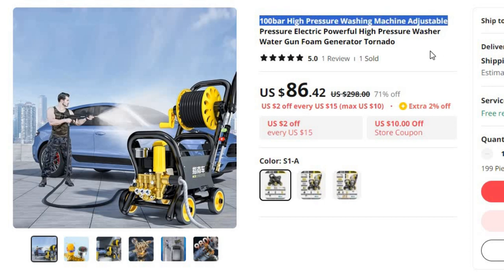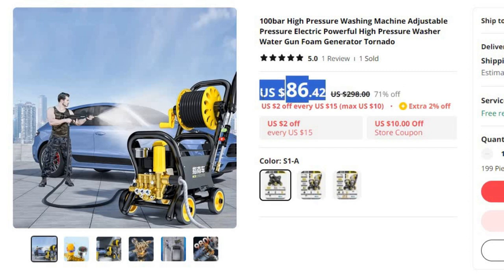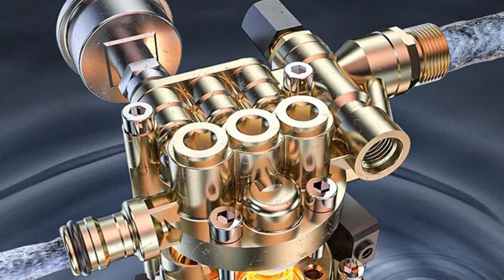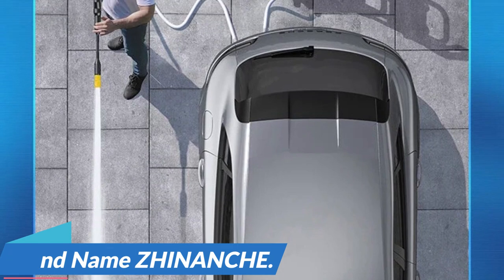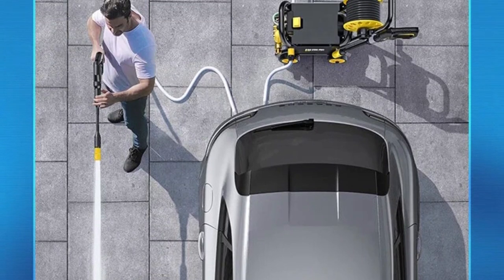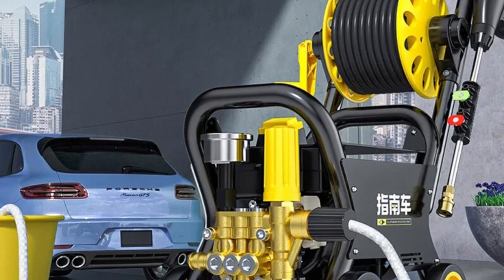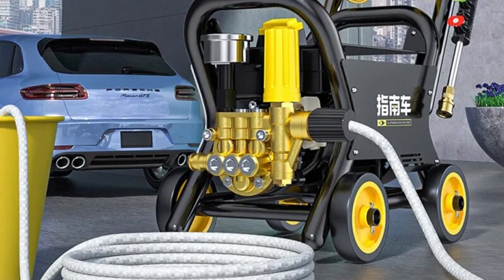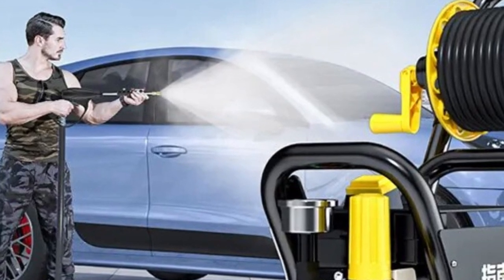Number 6: 100 Bar High Pressure Washing Machine Adjustable. This pressure washer is here with 71% price off — now you can get it at around $86. Meet the 100 Bar High Pressure Washing Machine, a versatile and electric powerhouse that takes your cleaning to the next level. This cutting-edge device offers adjustable pressure, a powerful water gun, a foam generator, and tornado-like cleaning performance. Brand name: Zinanch. First, adjustable pressure — this high-pressure washing machine is all about versatility. With an adjustable pressure feature, it adapts to your specific cleaning needs. Second, electric powerhouse — gone are the days of manual labor. The 100 Bar High Pressure Washing Machine is electrically powered, providing you with consistent and reliable cleaning performance.